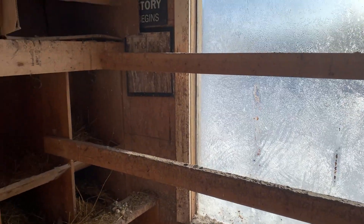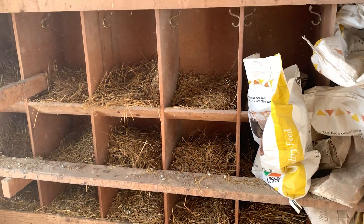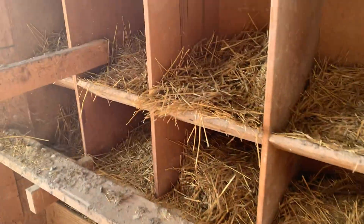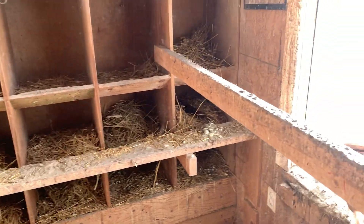They've got their roosts and can sun themselves in front of the window. I got these out of an old school — these lockers — and that's where they lay their eggs. I blocked off the bottom ones because it's hard for us to reach in and get eggs.